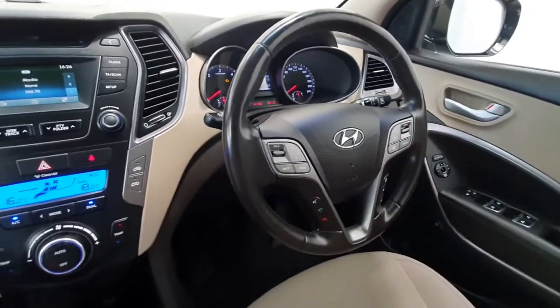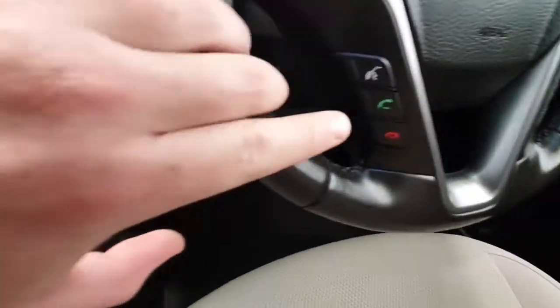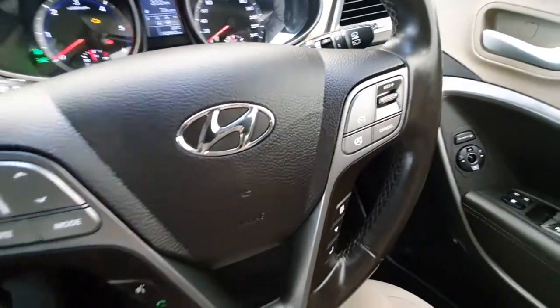On the steering wheel it is a multi-function steering wheel with all your volume and radio controls, your phone controls, and cruise control with speed limiter mounted on the steering wheel as well.